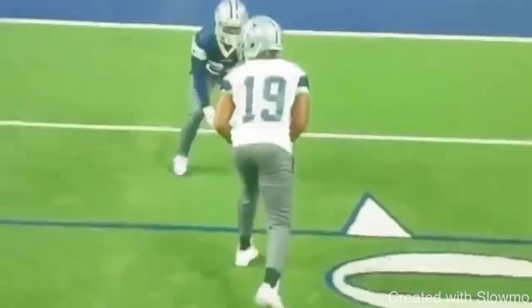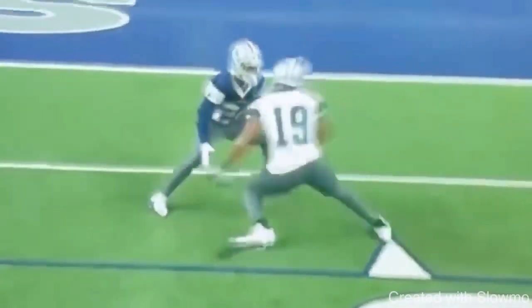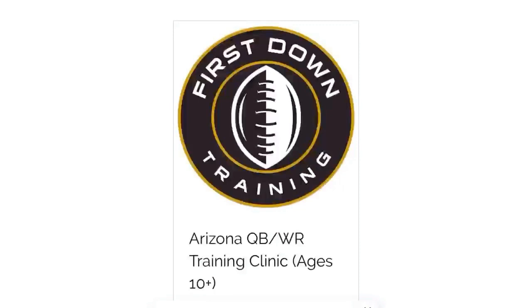Great job by Cooper making all the releases look the same, selling like he's running a fade, and then obviously accelerating out over the middle.